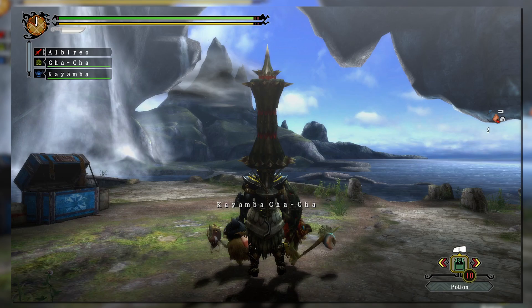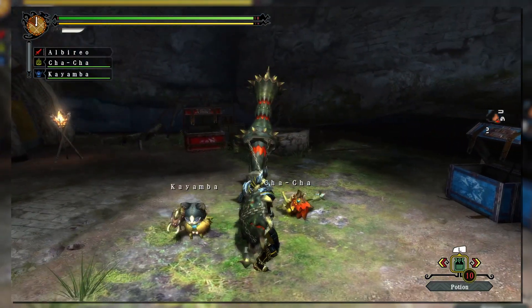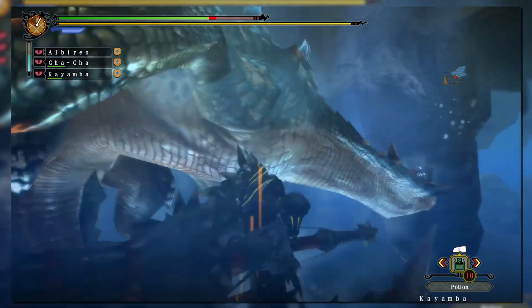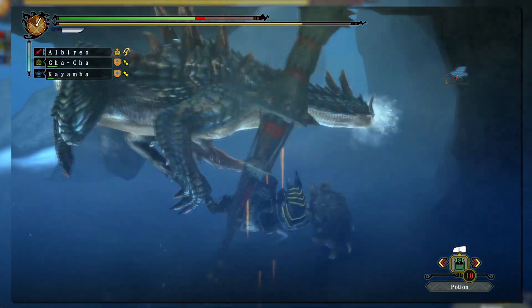A lot of weapons were removed from the release of Tri, but Lance was not one of them. In fact, it has managed to be a staple of the series throughout its entirety, alongside weapons like the Greatsword. Generation 3 actually brought a lot of functionality to the Lance's arsenal — more than you may have expected. One of the smaller changes is how triangle and circle, or X plus A, have changed when used together.